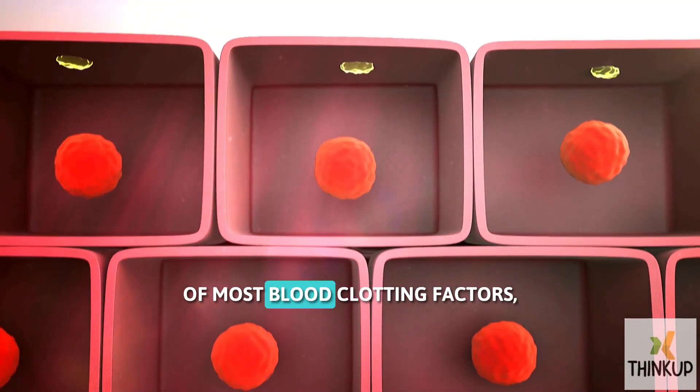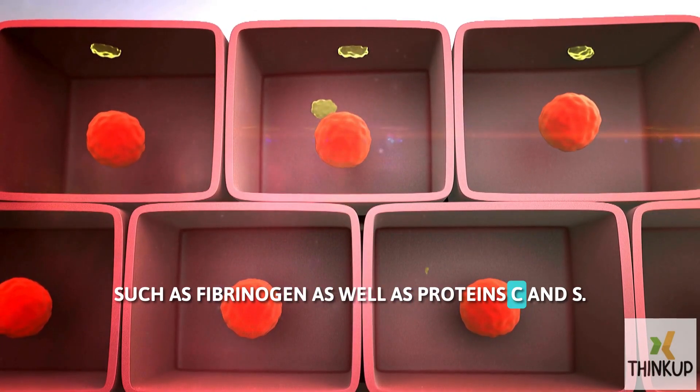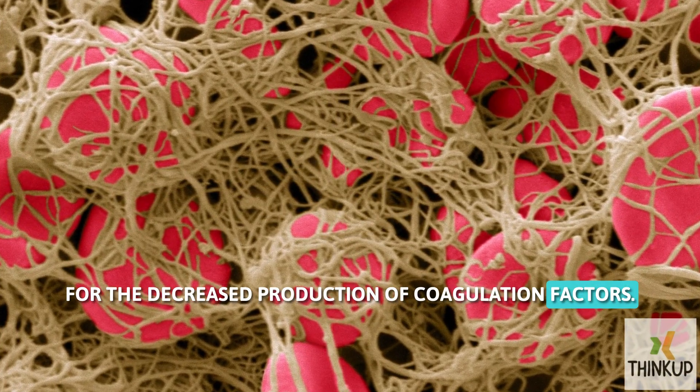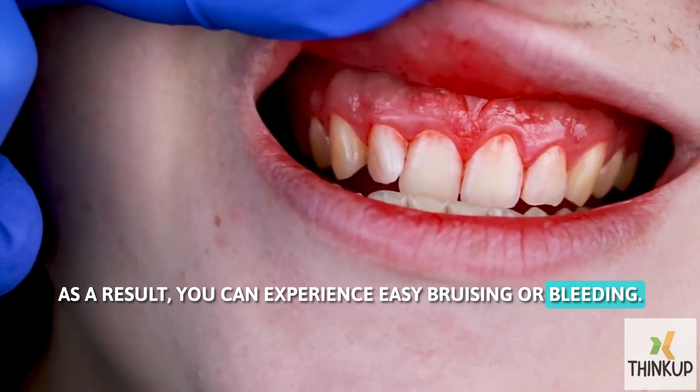The liver cells are involved in the synthesis of most blood clotting factors, such as fibrinogen, as well as protein C and S. Fatty liver is responsible for the decreased production of coagulation factors. As a result, you can experience easy bruising or bleeding.